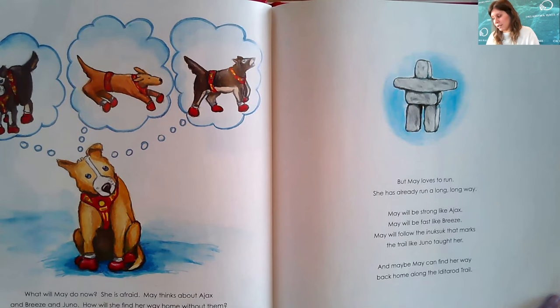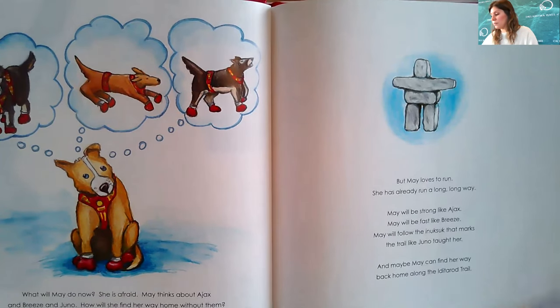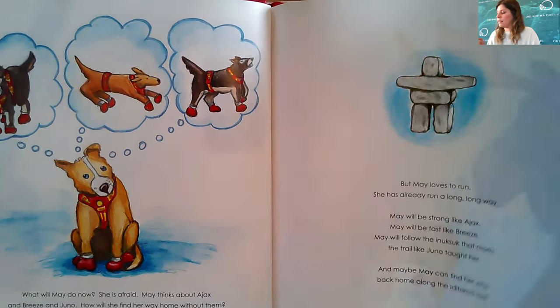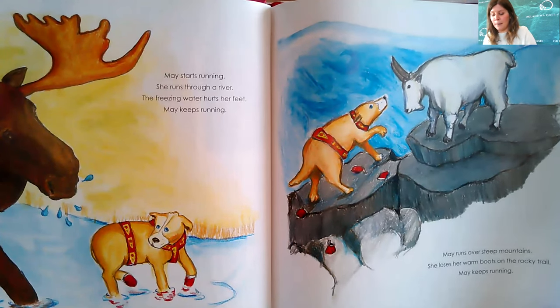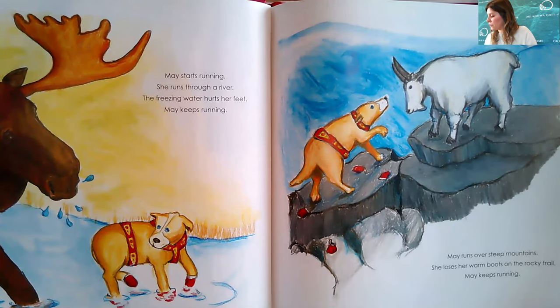But May loves to run. She has already run a long, long way. May will be strong like Ajax, fast like Breeze, and she will follow the Inuksuk that marks the trail, like Juno taught her. Maybe May can find her way back home along the Iditarod Trail. May starts running. She runs through a river — the freezing water hurts her feet. May keeps running over steep mountains, losing her warm boots on the rocky trail.